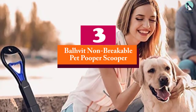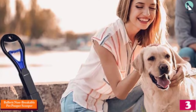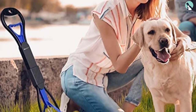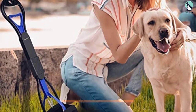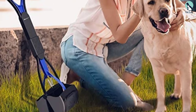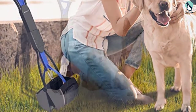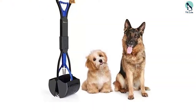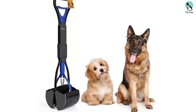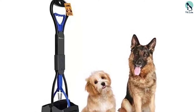At number three, we have the Balvit Non-Breakable Pet Pooper Scooper. It is made of ABS non-stick material, making it light but sturdy, with a thicker design in the two-part connection slot. It comes with a 24-inch long handle and a cool paw print design. It is simple to use — just one step to pick up your pet's litter — and folds in half for easy storage. It features a plastic scooper with strong serrated teeth, perfect for use on concrete, grass, and dirty water puddles.